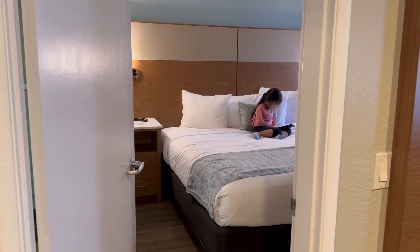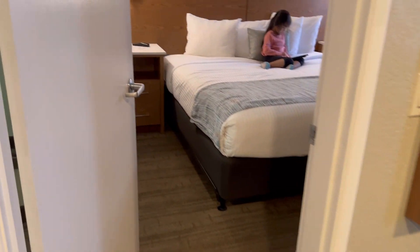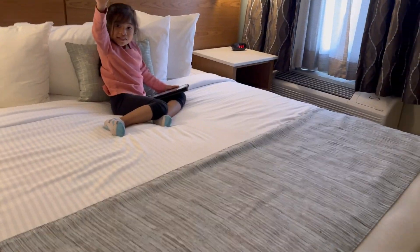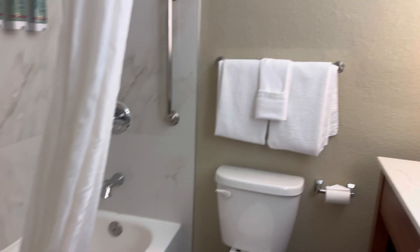There are two rooms — room number one and room number two. Let's go with room number one. This is a king size bed, a TV, AC, and a mirror — my favorite! There's also a closet, and there's a flat iron inside.